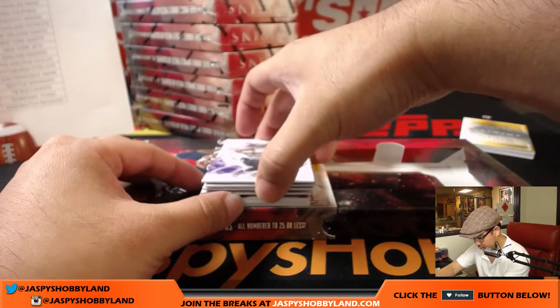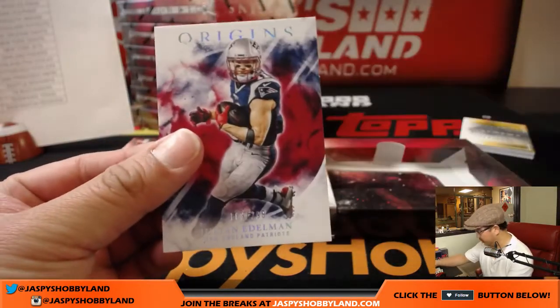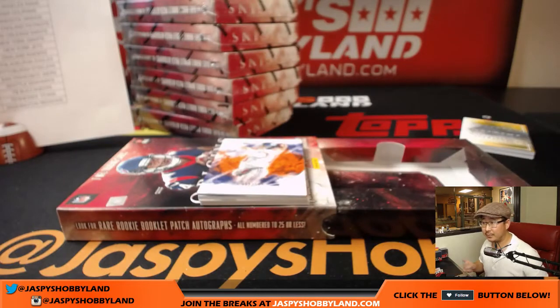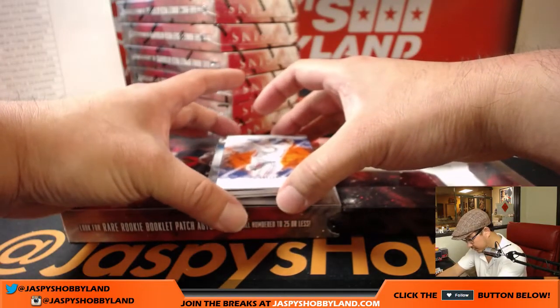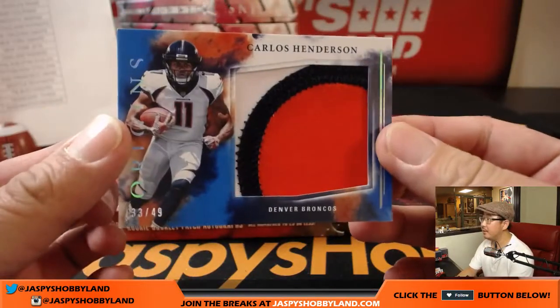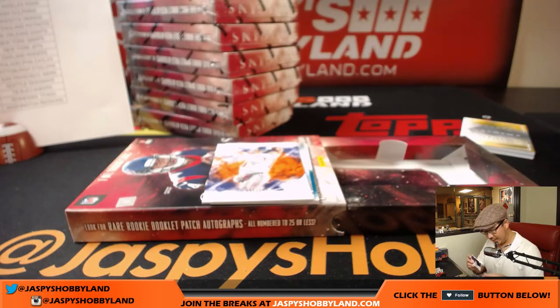Mike Wallace, Julian Edelman, and Julian Edelman this time out of 299. There's Eli to 150, and he reveals a Carlos Henderson three-color jumbo relic, 33 out of 49. That'll be for the Broncos, Matt Rourke on the board with the Broncos.